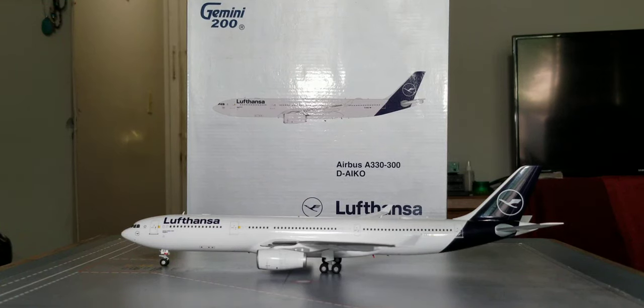There it is everyone — the Gemini Jets Lufthansa Airbus A330-300 in their current revised delivery scheme in a 1:200 scale model. This is the current revised delivery scheme of Lufthansa called the Lufthansa Blue Livery scheme, which was officially unveiled at a special unveiling ceremony held at Lufthansa's aviation center facility on the grounds of Frankfurt Airport in Frankfurt, Germany, on February 8, 2018. The first aircraft to sport this delivery scheme was a Boeing 747-8 Intercontinental jetliner bearing the registration ship number D-ABYA.